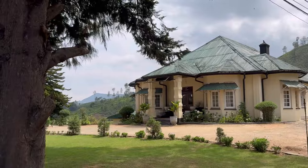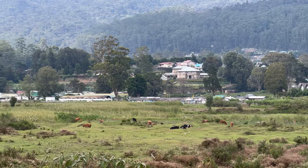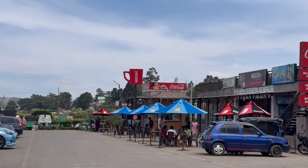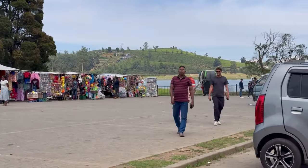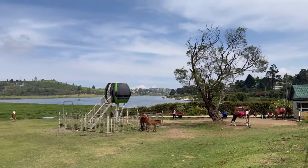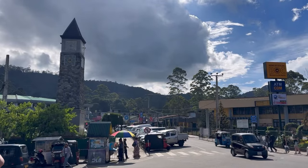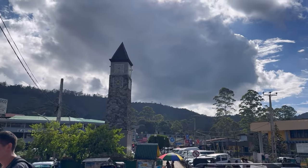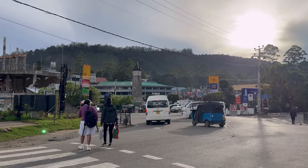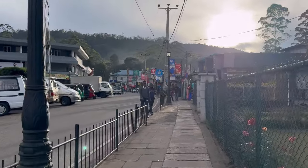Nuwara Eliya is now one of the most important areas in Sri Lanka's economy. Like many tourist destinations, it faces challenges, and efforts are being made to promote sustainable tourism practices and preserve the region's natural beauty for future generations. Overall, Nuwara Eliya is a very beautiful city to visit if you are exploring Sri Lanka — it is extraordinary and differs from other cities. If you enjoyed this video, give me a like and subscribe. See you in my next videos, bye bye!